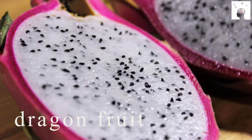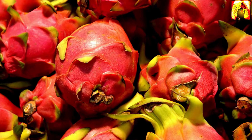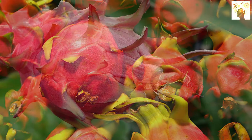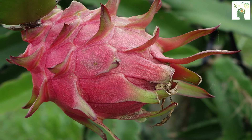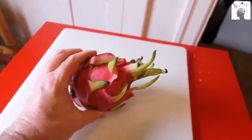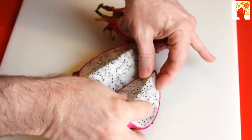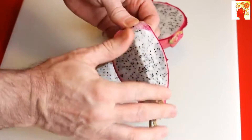Dragon fruit, also known as pitaya fruit — the reason for its name is that its shape resembles a flame ball. It is considered one of the types of fruits that grow on cacti and are edible, and its original home is in Southeast Asian regions such as Indonesia and Vietnam. When you eat it, you open it first and remove the outer layer. The fruit inside is very similar to kiwi fruit, and its taste is close to the taste of kiwi.